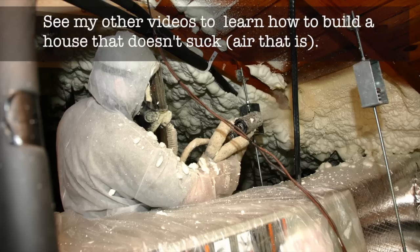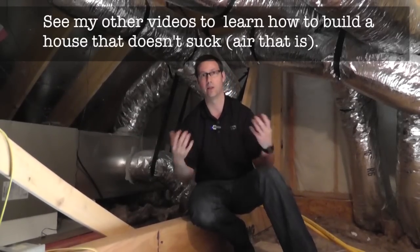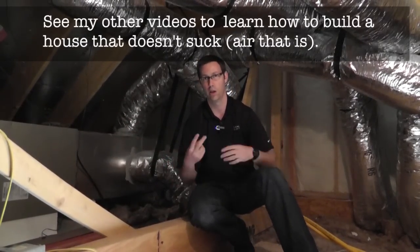One last thing — hang on for one more second. If these ducts are within the conditioned space of the house — if we spray foam up to the roof line or bring these ducts into a fur down on the ceiling below and figure out a way to bring them into the conditioned space — then if this unit has 10 or 12% leakage, it's not as big a deal because that air is leaking into the conditioned space. And we're not putting the house into a negative pressure situation where the house is always trying to make up that lost air. Thanks for joining me everybody, and please — number one efficiency tip — bring your ductwork into the conditioned space of your house. We'll see you next time.